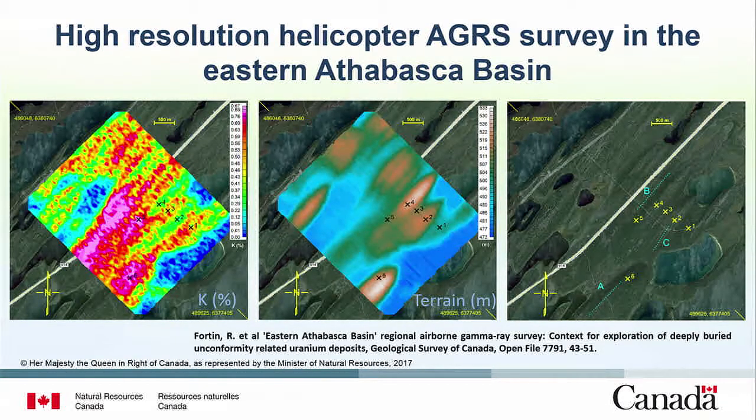I put in a quick example of an application. This is a high-resolution helicopter-borne survey flown over the Athabasca Basin. What we were doing there was following up on some features we saw on the regional-scale survey, trying to understand what was actually producing the signals. What we ended up being able to do was differentiate geochemically landforms from different ice flow phases. You see numbered ground station locations — point number six is over a sizeable drumlin.